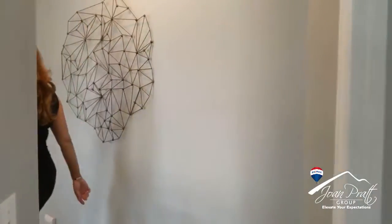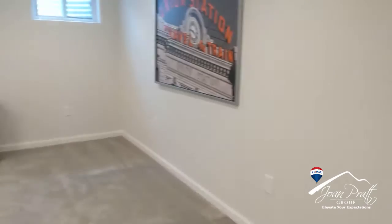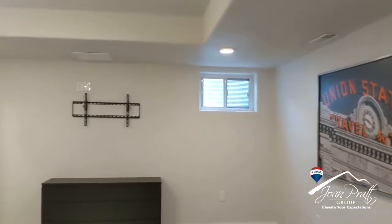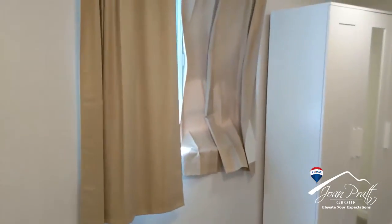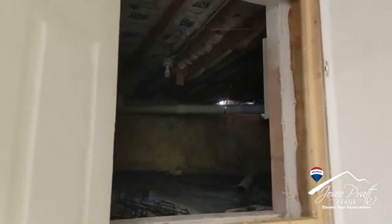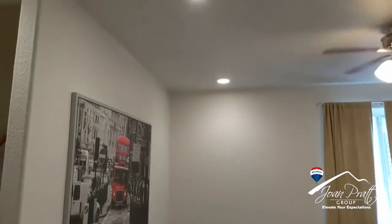Okay, we're going to check out the basement now. Down here we have a partial finished basement. It has some additional crawl space storage. There's also surround sound wiring built into the ceiling, and as you can see, that TV wall mount does stay.